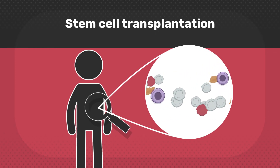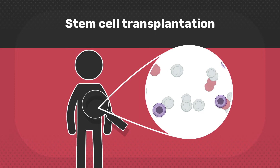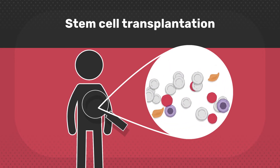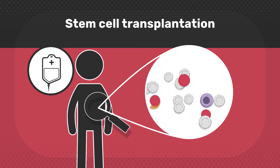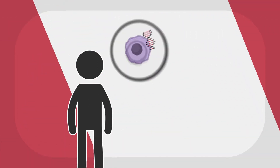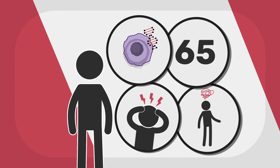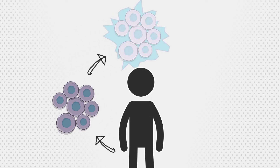The aim of a stem cell transplant is to provide a new healthy supply of blood cells which can fight against and eliminate the last remaining abnormal leukemia cells. Therefore, patients will usually have had chemotherapy and possibly also radiotherapy before the transplant. It may be possible, depending on the type of AML, age and overall health, that the patient's own healthy stem cells can be harvested and frozen and then returned back to the patient.